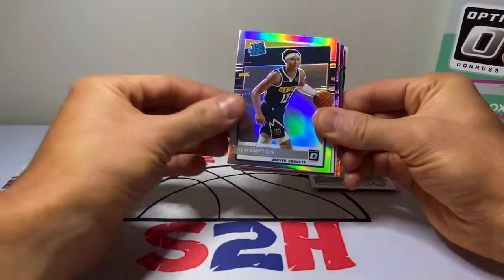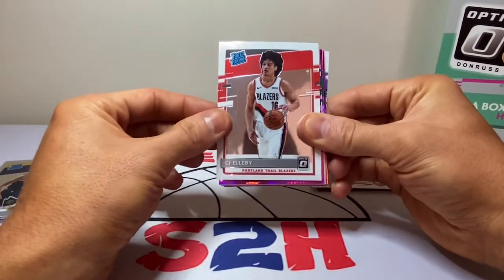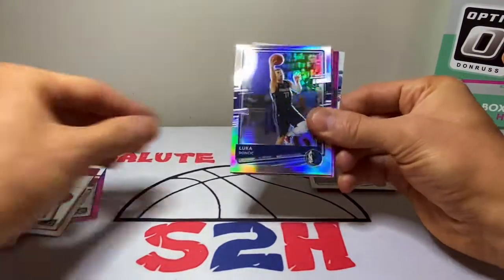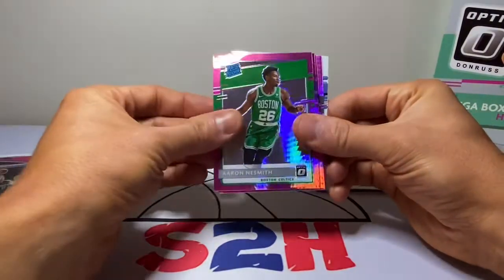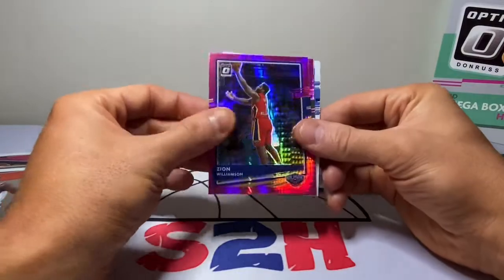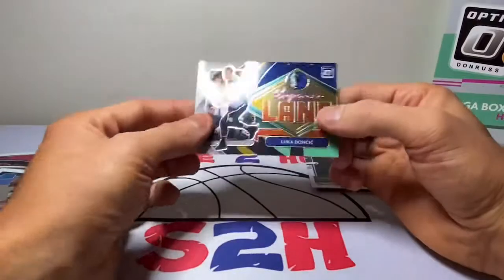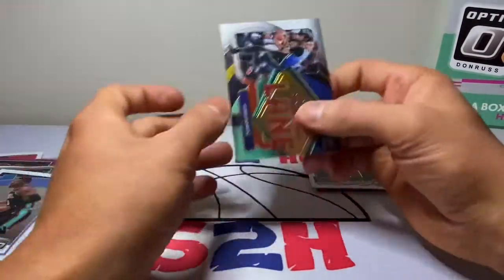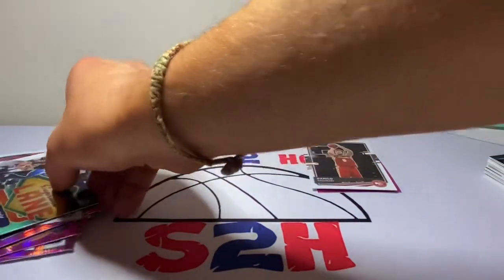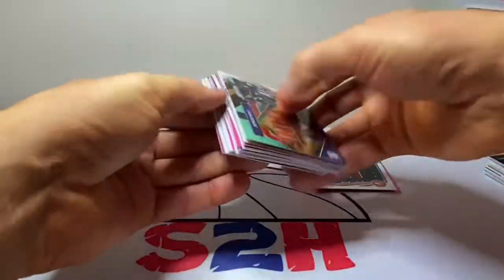So the hits from the box: Tyrese Halliburton pink Rated Rookie, Precious Achiuwa, RJ Hampton silver prism — that's actually a beautiful card — CJ Elleby, LeBron James pink, Emmanuel Quickly, Luka Doncic silver, Aaron Naismith, Robert Woodard, Jalen Smith, Zion Williamson, Coby White, Xavier Tillman, and a Luka Doncic Express Lane insert. Definitely gonna get these sleeved up and get that Tyrese Halliburton in a holder ASAP — that's a beautiful card.